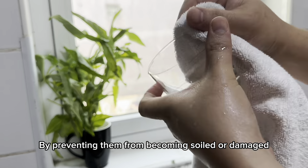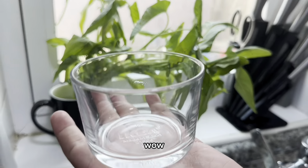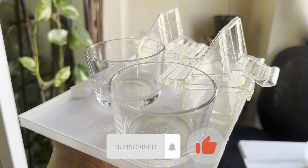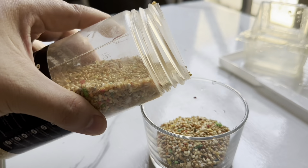Budgies thrive in a clean environment, which can positively impact their mental and physical health. Regular cleaning also extends the lifespan of cage accessories like perches and toys by preventing them from becoming soiled or damaged.